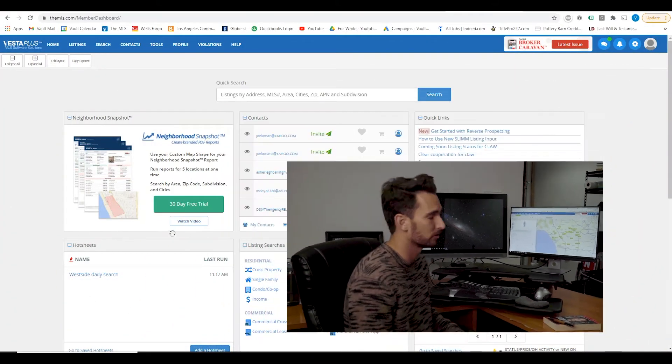The secret to getting a great deal in Los Angeles is having access to the MLS.com. This is the most common marketplace where real estate agents post their listings. It's where I've made three and a half million dollars by just paying $400 a year in membership fees. The key is having a custom search.